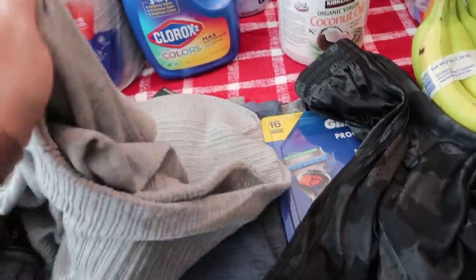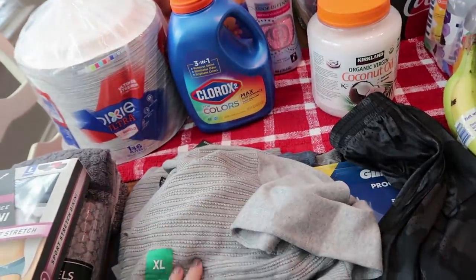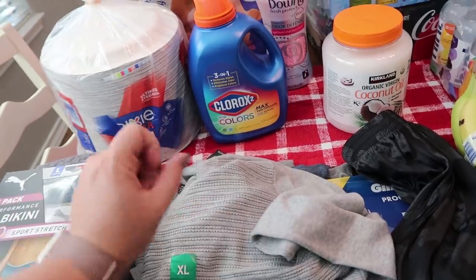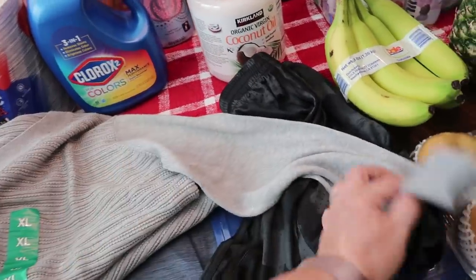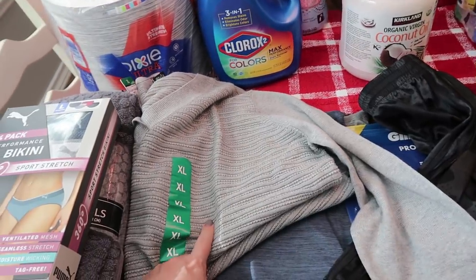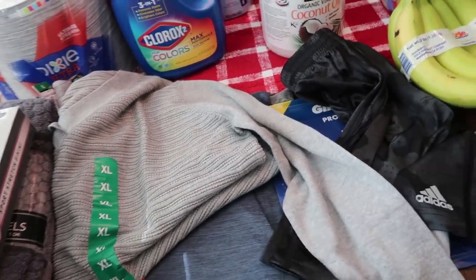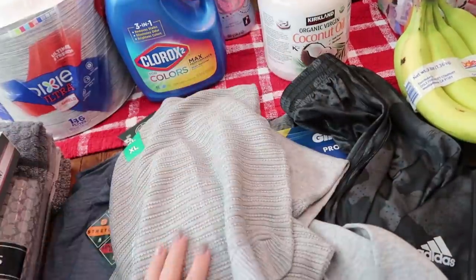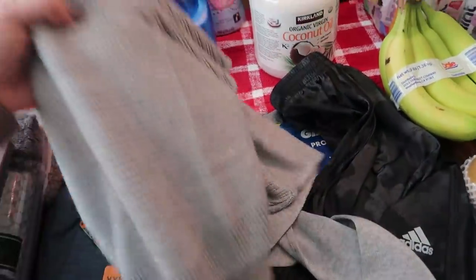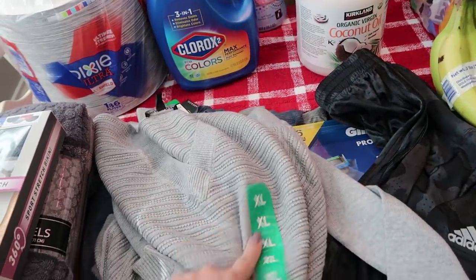It's a hundred degrees — there's one day this coming week that says 89 is the high and I am all for that day. But it's still super hot. I picked this up because it was on sale, like $5 off. You can see it's long sleeve. I just like the ribbing and it's also down here. I thought this would be super comfortable to wear in the house, oversized over leggings.